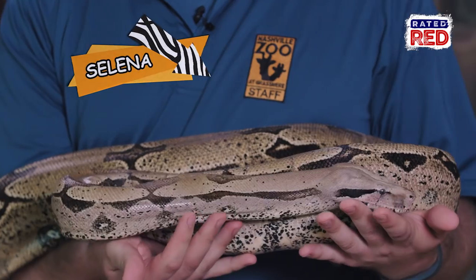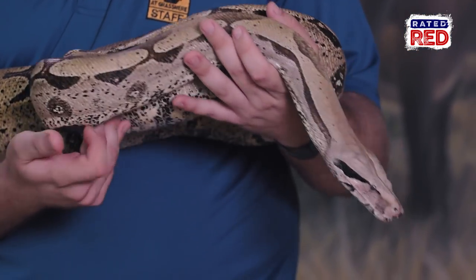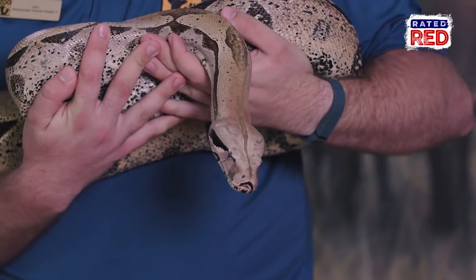This is Selena. She's a gorgeous red-tailed boa constrictor. They're found down in Central and South America in the rainforest, and a really cool species to learn about.